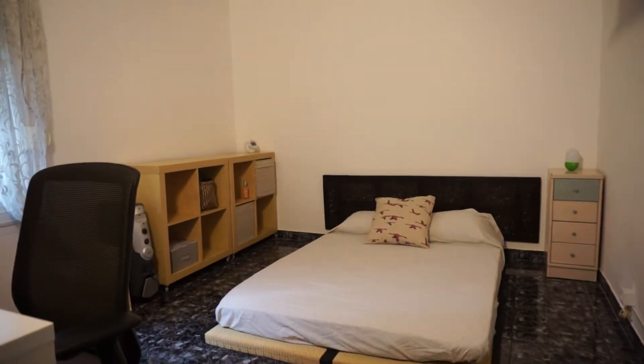It's a very nice bedroom. That's it for today — I hope you enjoyed this visit. See you, bye!